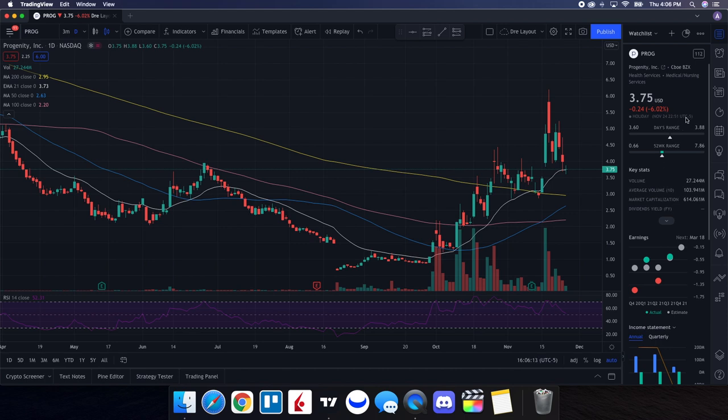When we take a look at our daily chart, the RSI is right around 53.09. Looking at our moving averages, we have strength above the 100-day, the 50-day, the 200-day, and the 21-day EMA. The 21-day EMA is at $3.73, and we were able to close at $3.75.